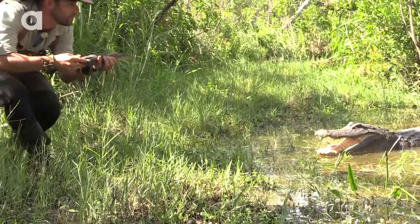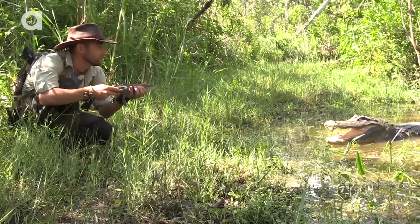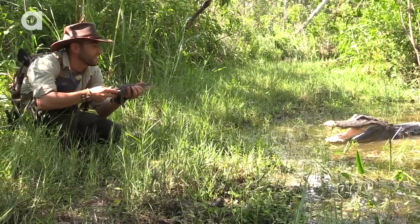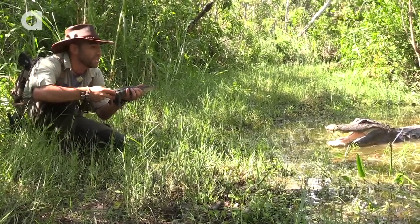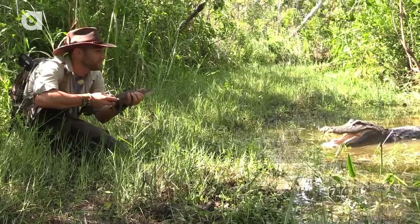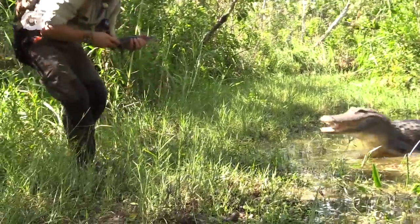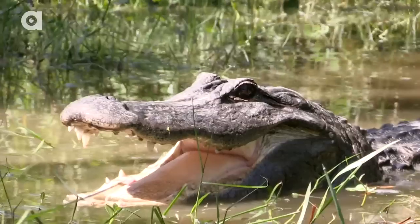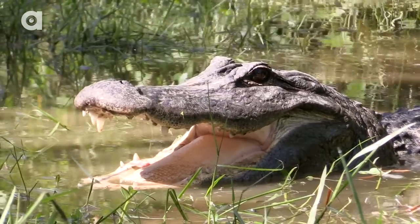He's gonna lunge. You hear that hissing? I'm really close to his gator hole right now. He's basically saying, back off and get your little baby out of here, too. Did you guys get that? Wow.